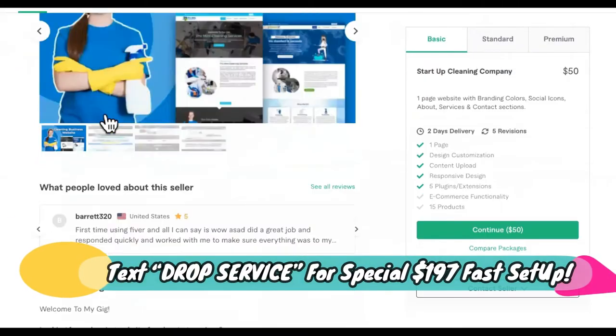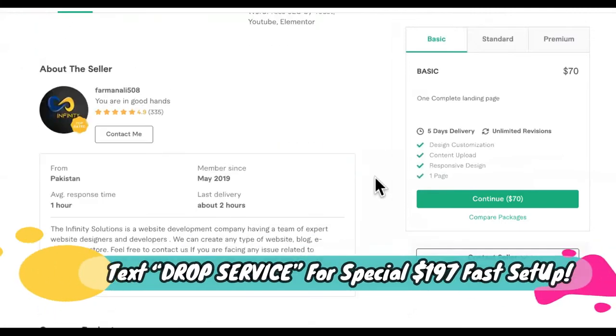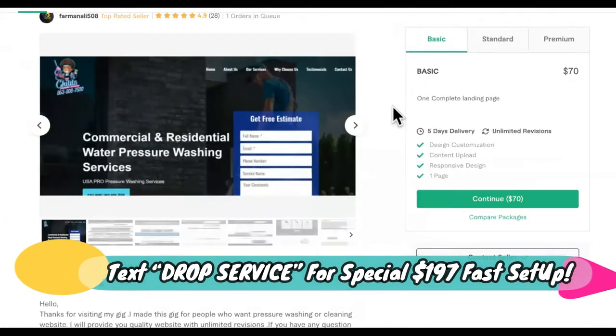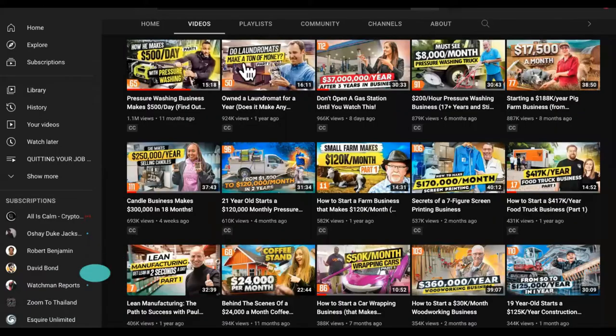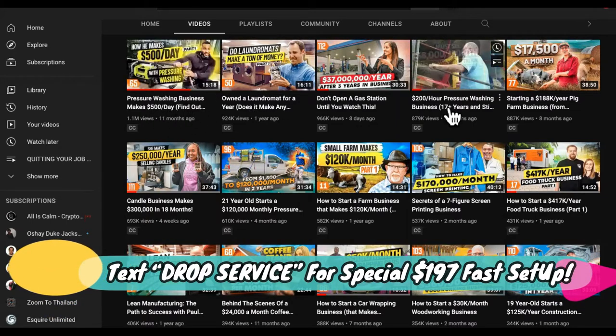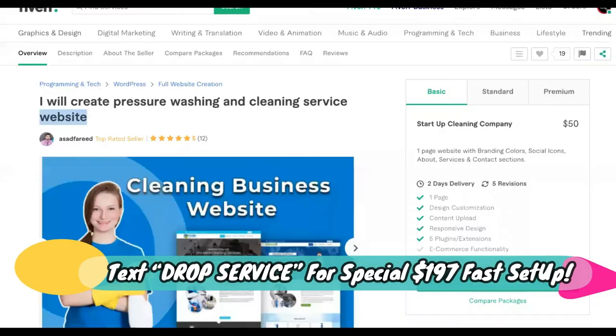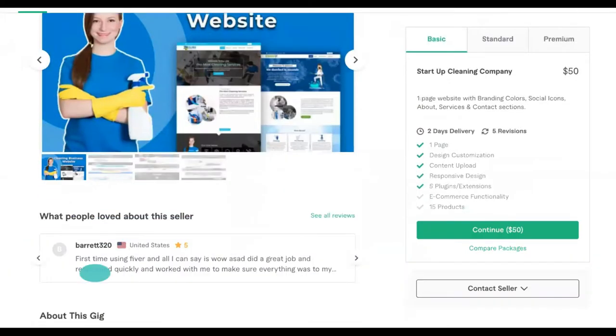All right. So step number one is getting your pressure washing website made. It can be done for as cheap as 50 to 70 bucks. This isn't a big deal. We're going to be doing this completely online. As you can see over here, a pressure washing business makes $500 a day, and look at this one — $200 an hour pressure washing business. A lot of people are trying to get into this. I'm going to show you how to cut through all of the competition.